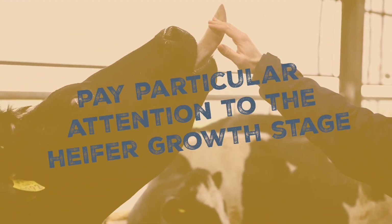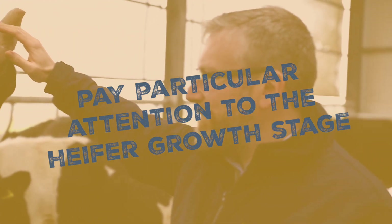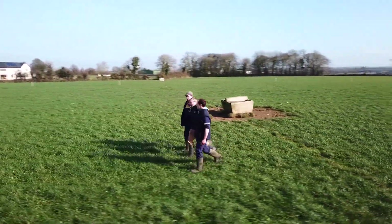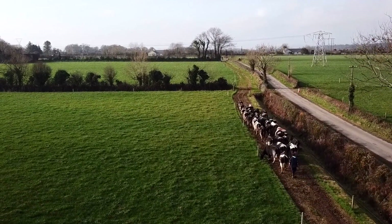At specialist nutrition we pay particular attention to the heifer growth stage in order to realise the potential of each farm on a case-by-case basis. We're not doing anything different, but we're doing a whole lot of little things and the little things all add up.